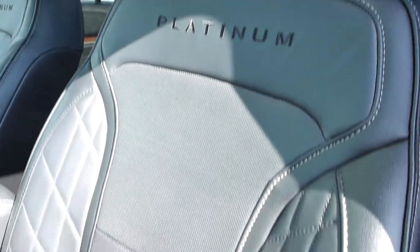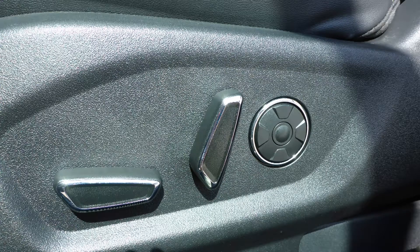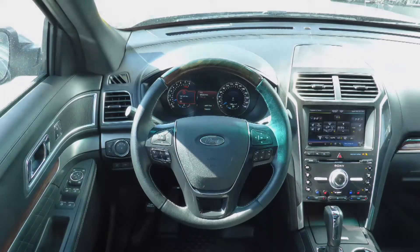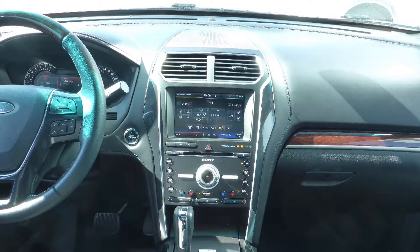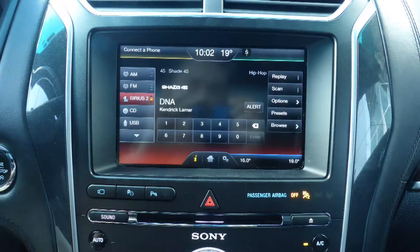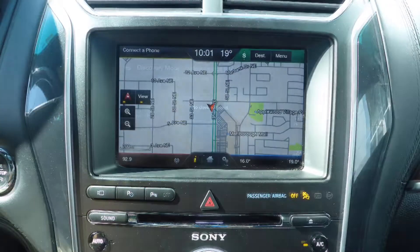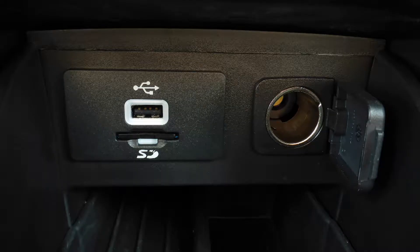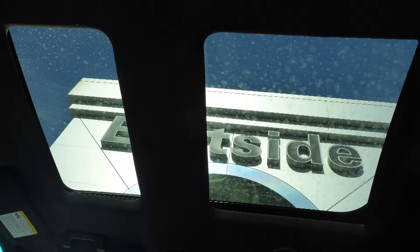Aside from your standard features, this vehicle includes a remote start system, automatic headlamps, power-adjustable seats with lumbar adjust and memory, a universal garage door opener, stereo-mounted audio controls with cruise control, a media center with AM and FM radio, Sirius satellite radio, sync hands-free communication with Bluetooth, GPS navigation, a rear backup camera, USB port, a 115V power outlet, a dual pane panoramic sunroof, and 12 speakers.